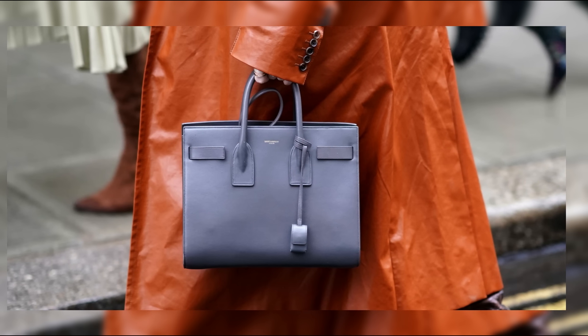From its luxurious leather to its iconic lock and key closure, this bag is the ultimate status symbol for those who appreciate the finer things in life.